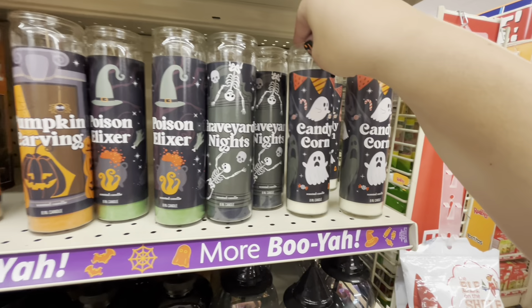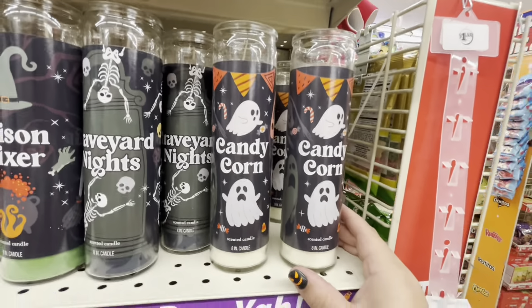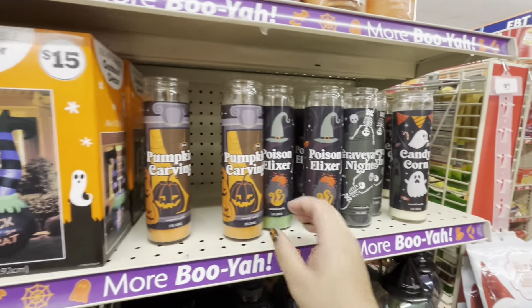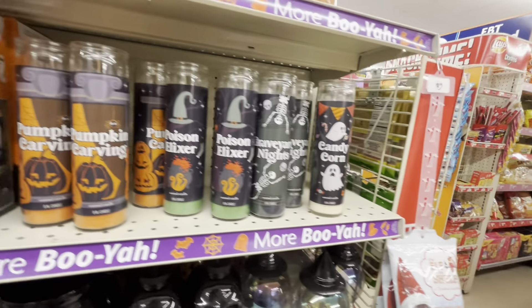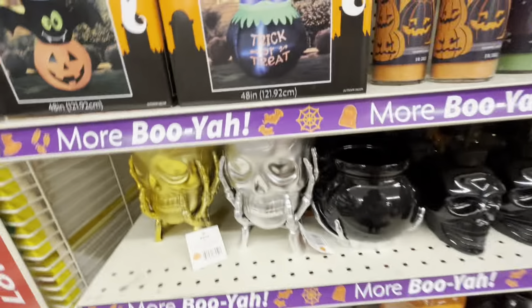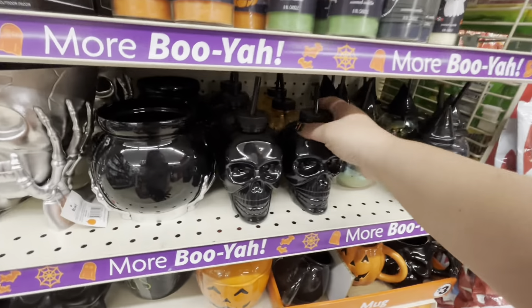It's a scented canister candle — it smells sweet. I really want this one; I'm gonna get one. They only have three left of the ghosties. Which one do we want? I kind of want to get two of them. I also like the pumpkin carving — they're all cute.